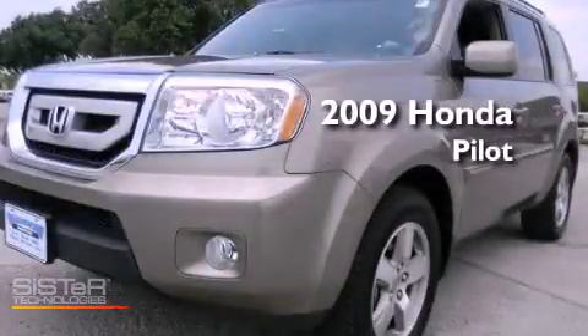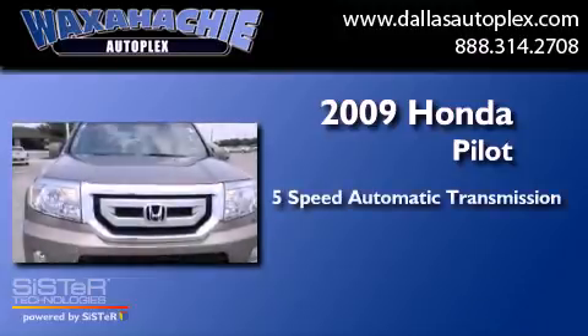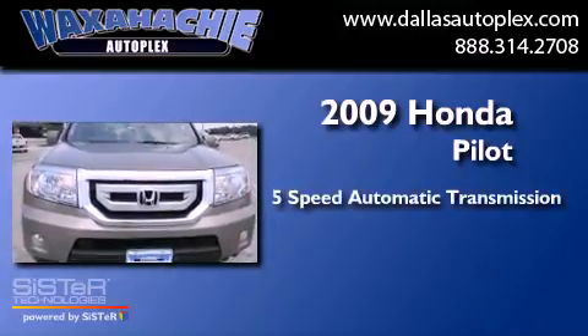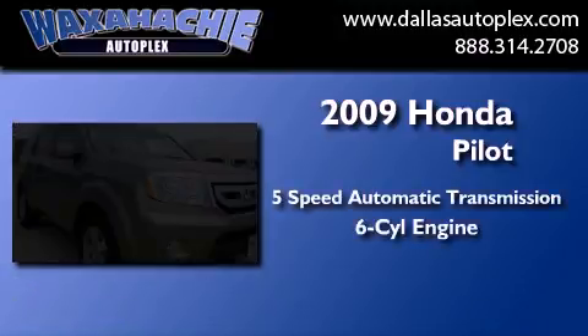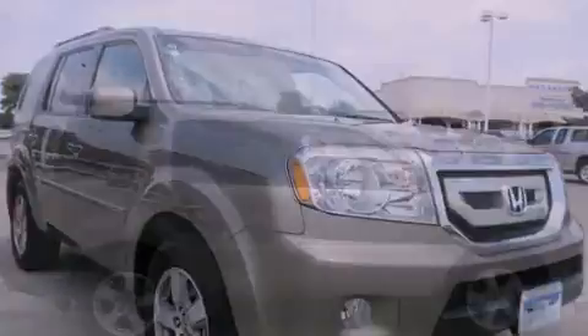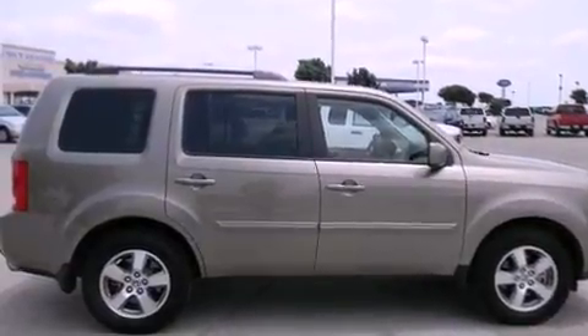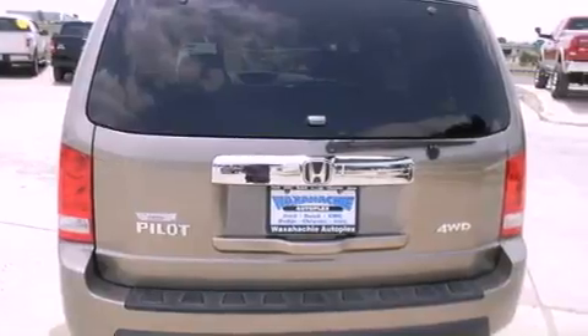This is a 2009 Honda Pilot. This crossover has a 5-speed automatic transmission and a 3.5-liter V6. Its top features and packages include Hill Start Assist, a DVD player, alloy wheels, and traction control and stability control systems.